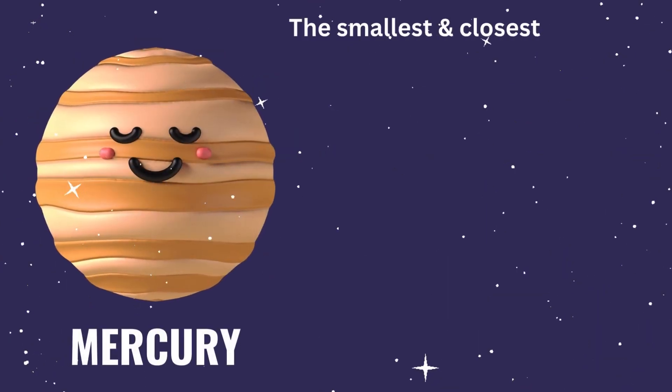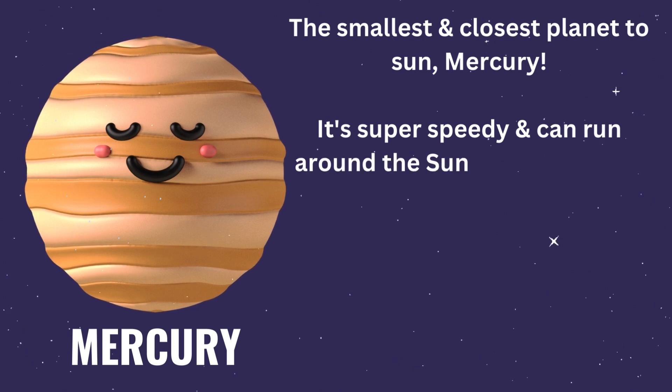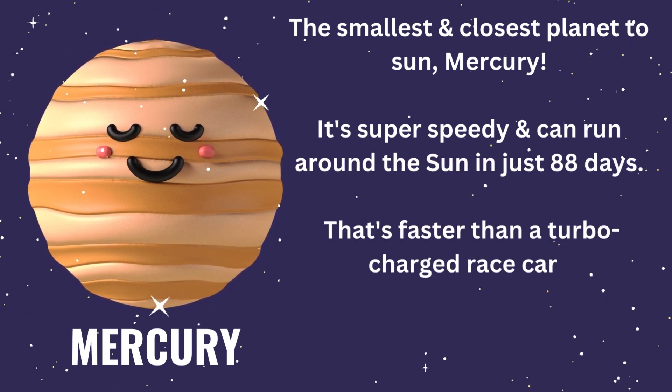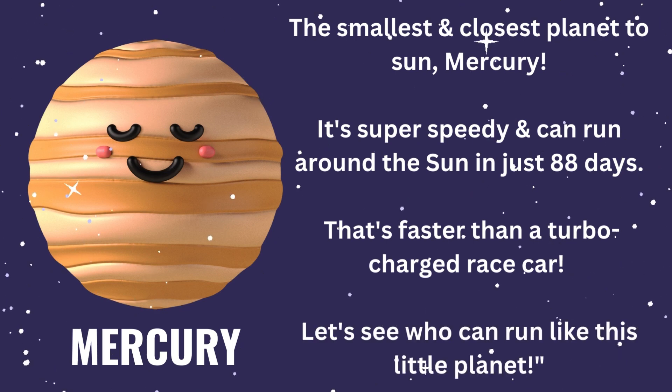Now let's meet the smallest and closest planet to the sun, Mercury. It's super speedy and can run around the sun in just 88 days. That's faster than a turbocharged race car. Let's see who can run like this little planet.